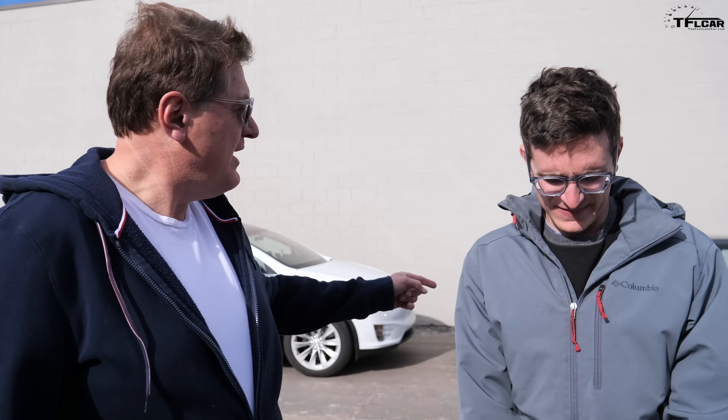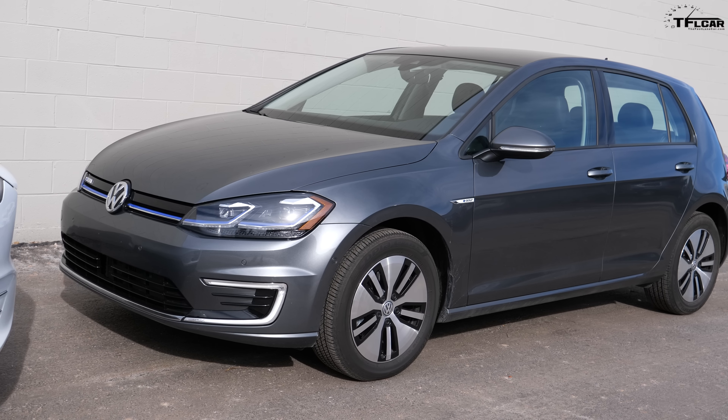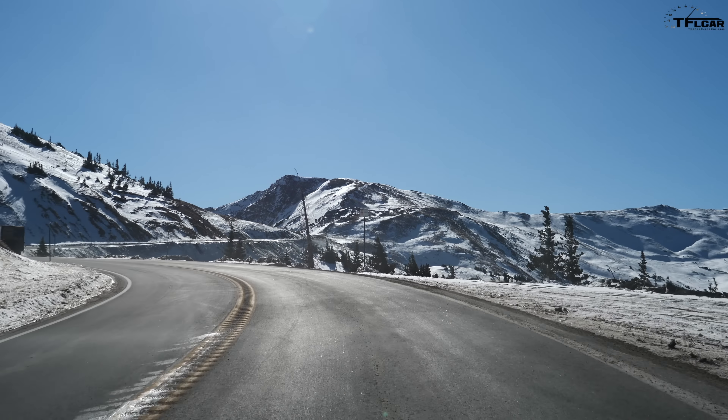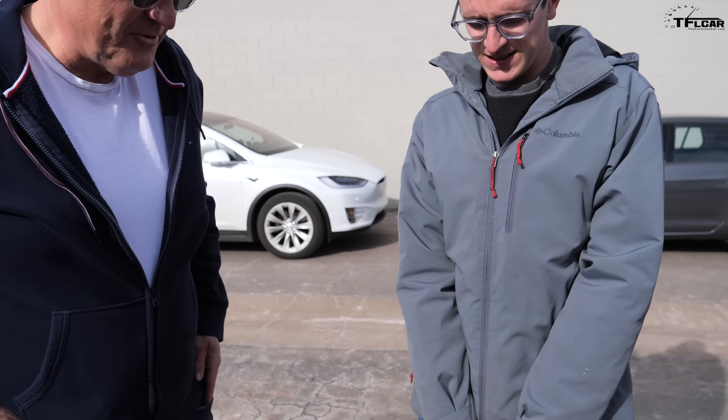Hey guys, welcome to the Loveland Trials, the world's toughest electric car test. Today we're going to drive the e-Golf from here in Boulder at 5,000 feet above sea level up a mountain to the top of Loveland Pass, which is 12,000 feet above sea level. Tommy, why are you holding that generator?